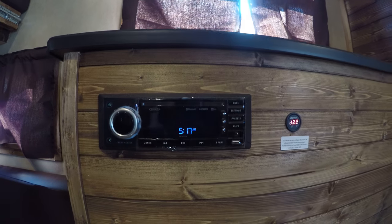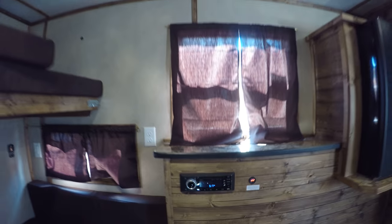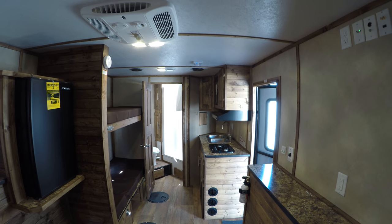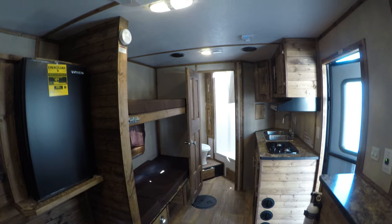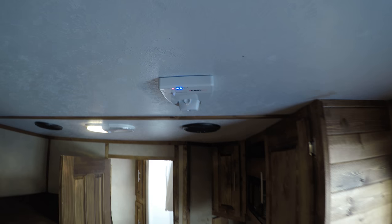You've got your AM/FM CD player, Bluetooth ready. This coach is right around 5,000 pounds dry, so very easy to pull with a half-ton. And your digital TV antenna is right there.